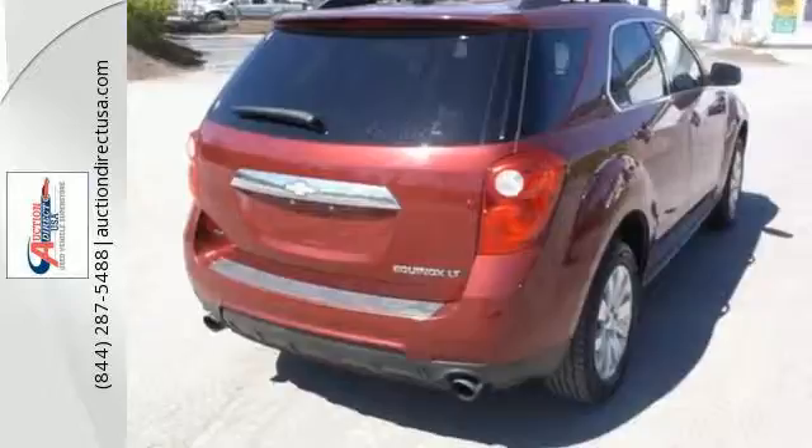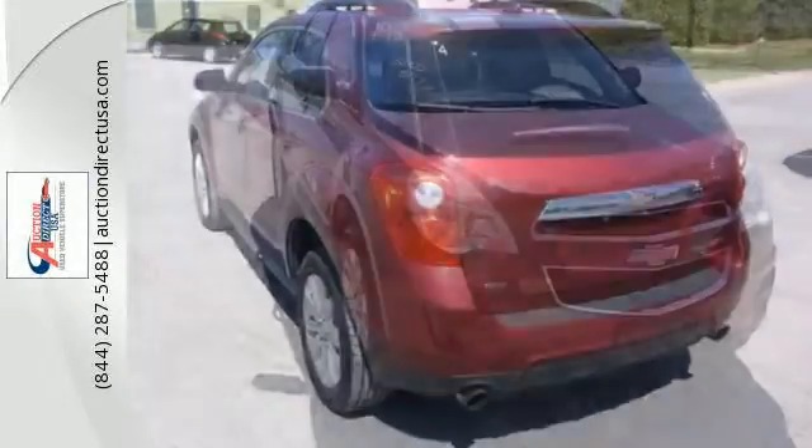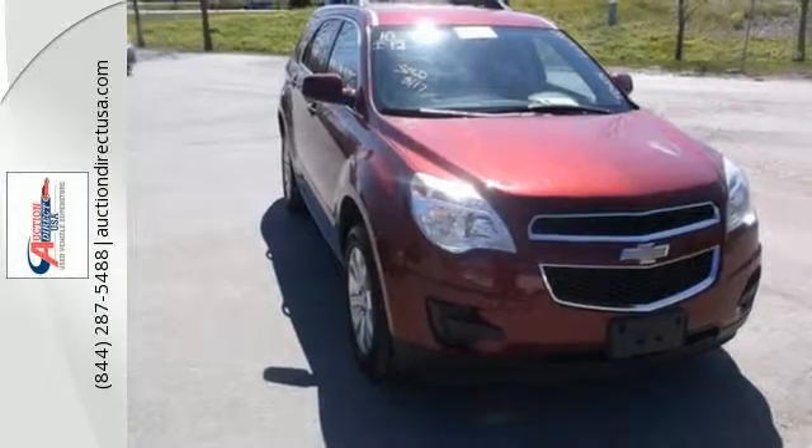The Equinox has no equals in its class, with its unprecedented versatility, style, comfort, and fuel economy. See it for yourself today.